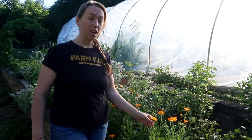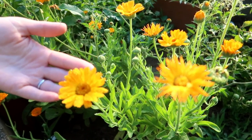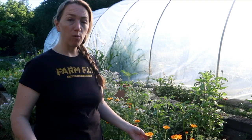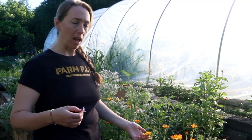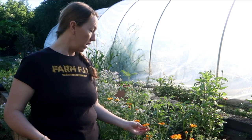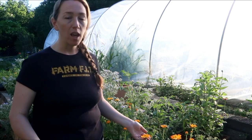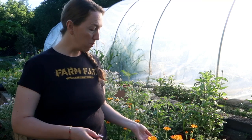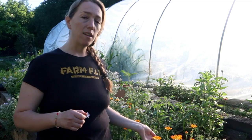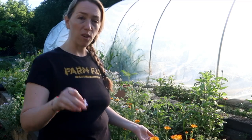Right here we have calendula. I wanted to add flowers to my garden but also wanted them to be useful. Calendula is wonderful for skin healing — it has great healing properties and you can even make a tea out of it. I have three or four different kinds of calendula, and pretty soon I'm going to be harvesting these flowers, drying them out, and making an oil. I'm going to teach you how to make a salve that is really soothing for your skin.